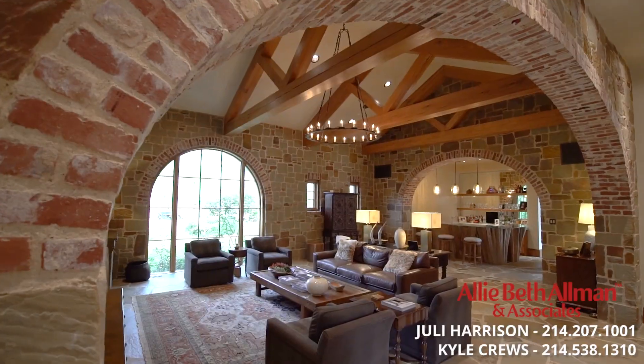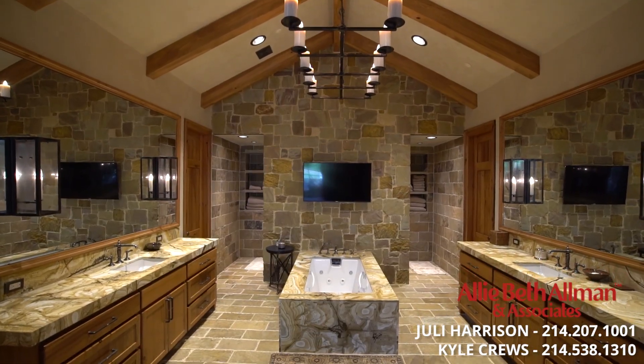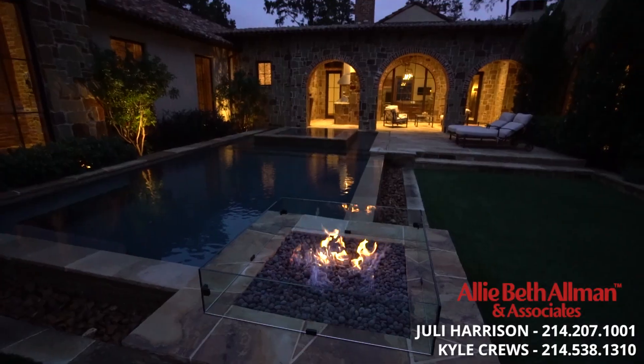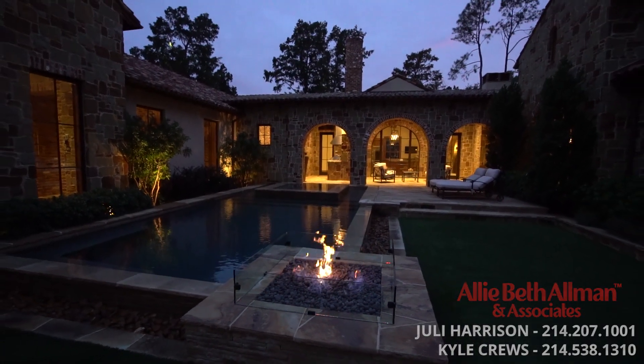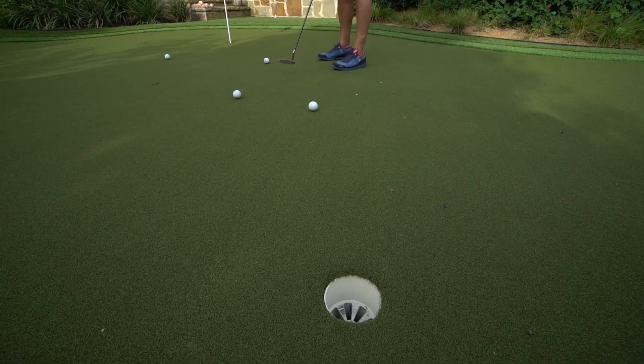For the first time ever, this Preston Hollow estate is on the market. It's one of the finest homes in Dallas. Coming up, the spaces that elevate luxury. There are so many areas to entertain. And the builder reveals what separates this home from all the rest. Everything was designed for tranquility and privacy, plus the extra features to help polish your game.